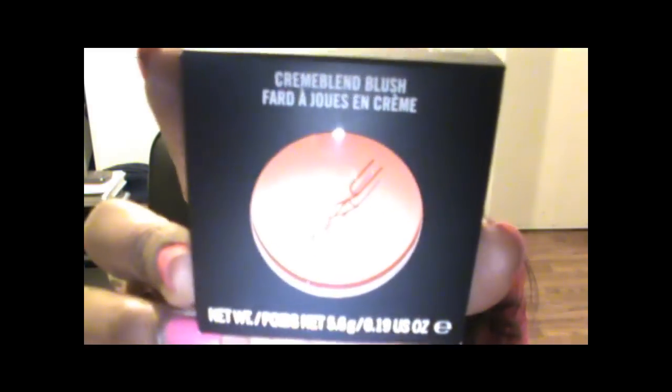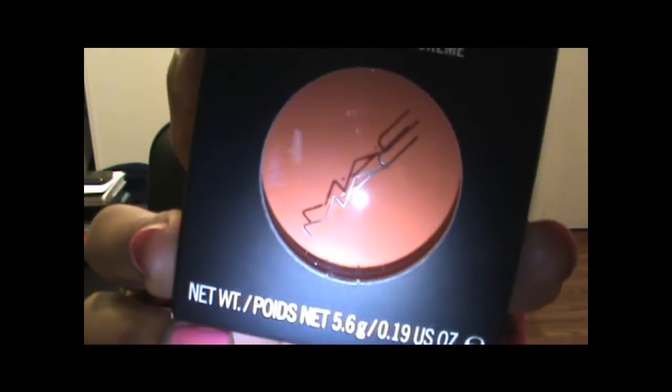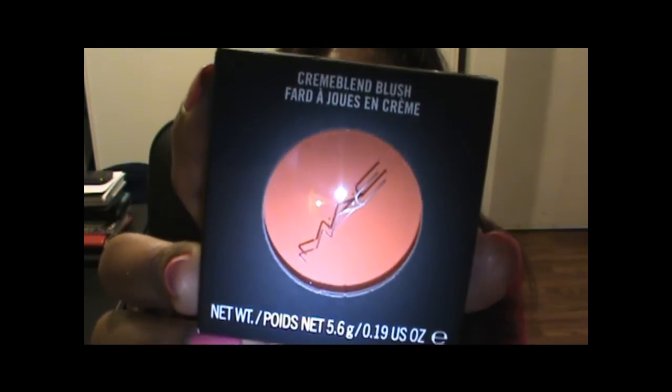I'm actually wearing this color today if my camera is picking it up, so hopefully you guys can see how the cream blush looks on me. I picked up another one — this one is a color that they had last year and I guess they re-released it. This is a color called Optimistic Orange. It's a really rich orange color, which again is going to be perfect for the spring and the fall. You can wear this pretty much all year round, and I'm glad I was able to pick it up this time around.